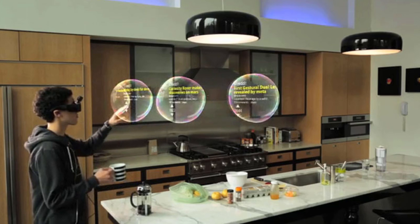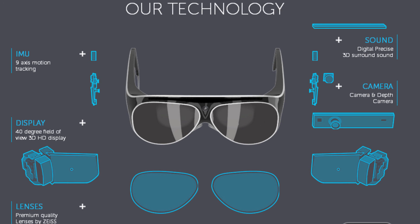Using nothing other than the Meta itself, its specs include motion tracking, 3D HD display, 3D modeling on the go, 3D surround sound, a camera, and quality lenses.